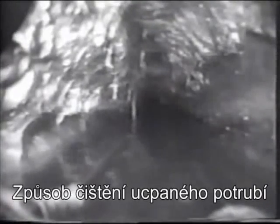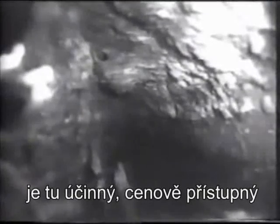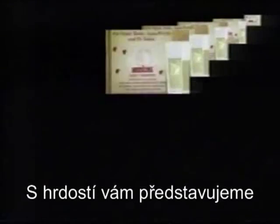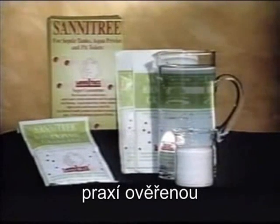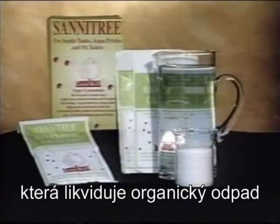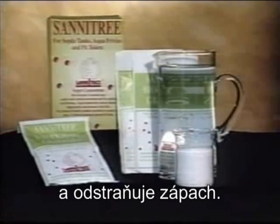The treatment for a clogged-up sewerage pipe and a clogged-up human artery is remarkably similar. For household and industrial blockages, there is now an efficient remedy that is environment-friendly and cost-effective. We proudly present Sanitree,